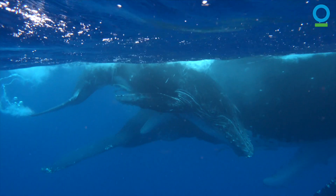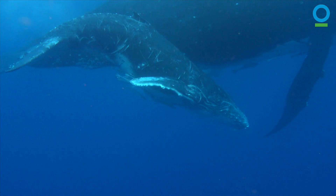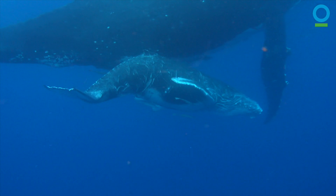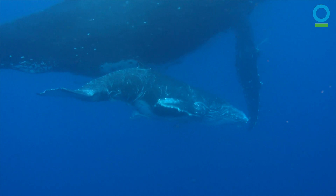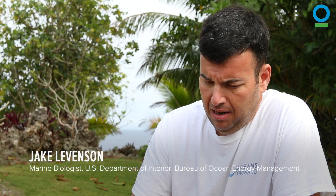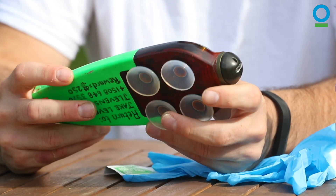A whale is only at the surface for a very small percentage of its time, but there's a lot going on underwater in terms of its relationships with other animals, its relationship with the ecosystem, the benthic environment, and what's going on in the water column. To understand that, one of the pieces of technology I've brought to help this spatial planning process is something called a movement tag, or a kinematic tag.